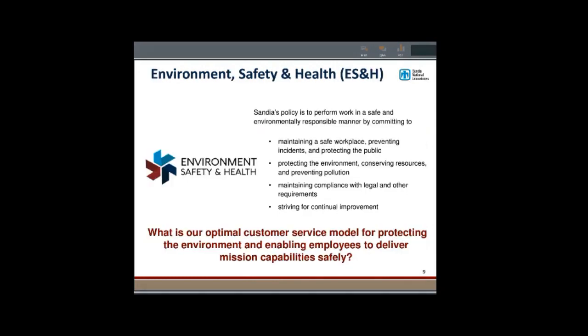This is a challenge for the Environment, Safety, and Health Department. We have a federal mandate and a personal mandate that we want to keep our employees and the environment safe and keep people healthy. So how do we do that with such a complex environment, so many people, so many buildings, so many different types of work over such a broad physical distance? How can we know if our ES&H department is effective, and how can we know what risks we have?